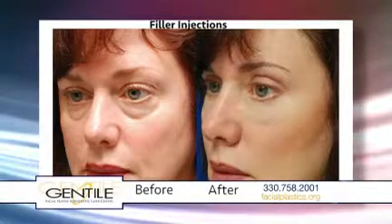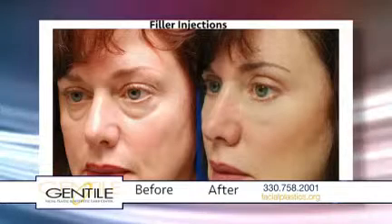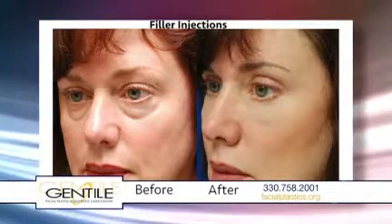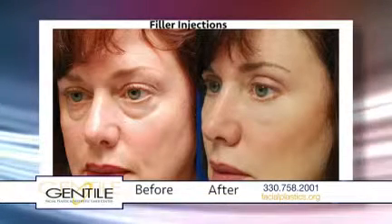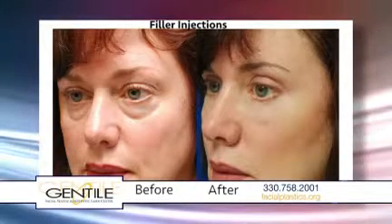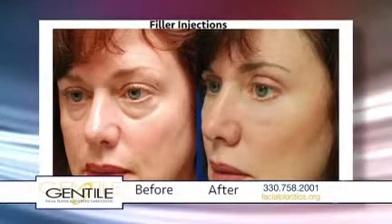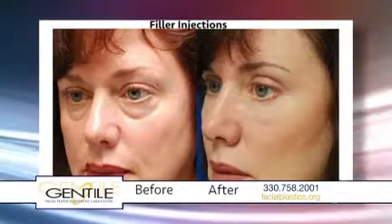When we see patients for filler injections, usually they've developed deep creases or folds and infrequently this kind of hollow and sunkenness under the eyes. Voluma and some of the other products we use can also be used to augment cheeks and simulate what used to require surgery in the form of a cheek implant. Fillers are also very good for lip creases, and we see a lot of older patients that have developed pretty deep creases that affect the ability to wear lipstick.